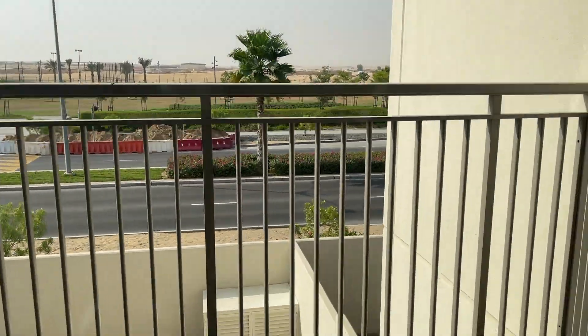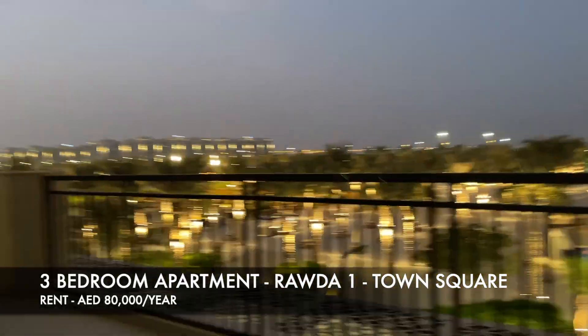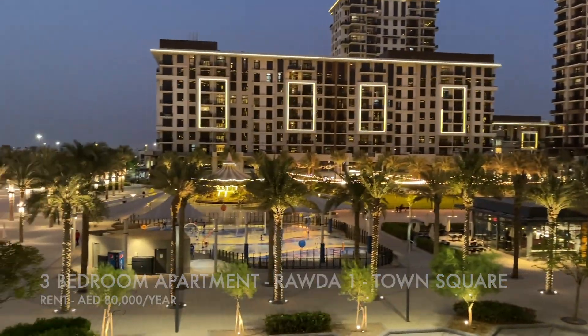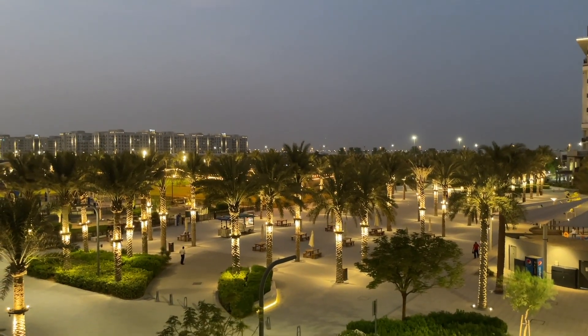Carrying on to the next place, we're now seeing an apartment. This area is called Town Square, located on Al Qudra Road. This is gorgeous. This three-bedroom has a massive living space, a massive terrace giving it a very townhouse sort of feeling — and all these places we're visiting have open kitchens.